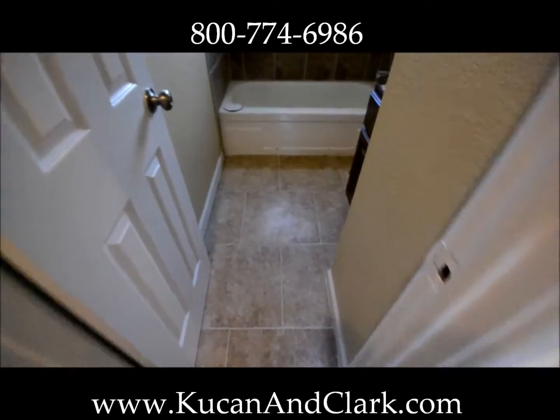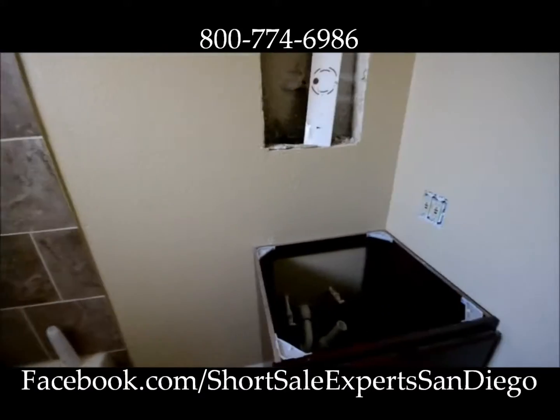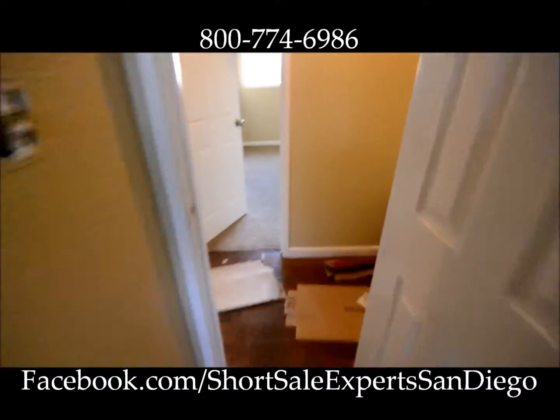Let's take you down into the hall bath. Still need a toilet. Granite counters are coming in next Monday — today's actually Thursday — so a few more days and the granite's coming in. We'll be doing the kitchen and both of the bathrooms.